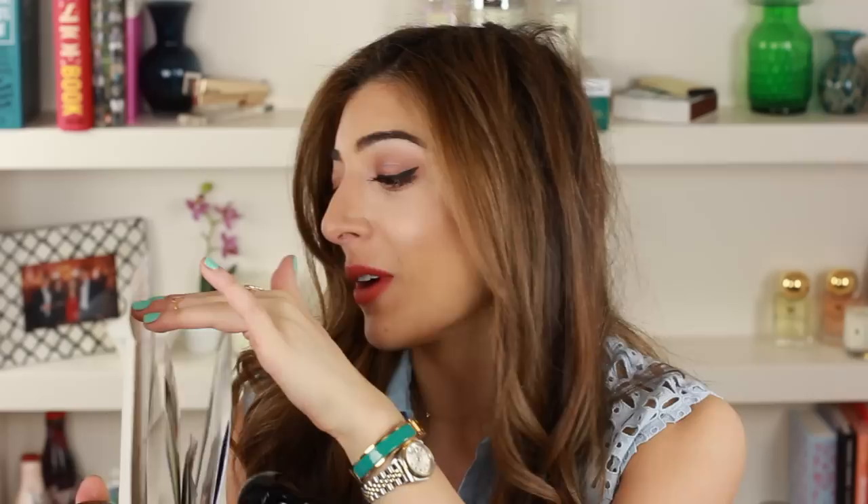You guys will have seen this guy if you watch my vlogs. By the way if you don't, they go up every Wednesday - weekly vlogs and sometimes full day vlogs - I'll leave a playlist in the info box below. But you'll definitely recognize this little guy - it's a mini dachshund and he's actually a letter holder. I have him on my bookshelf and it has some of the letters you guys give me, and I also print out some illustrations I've been tagged in on Instagram.